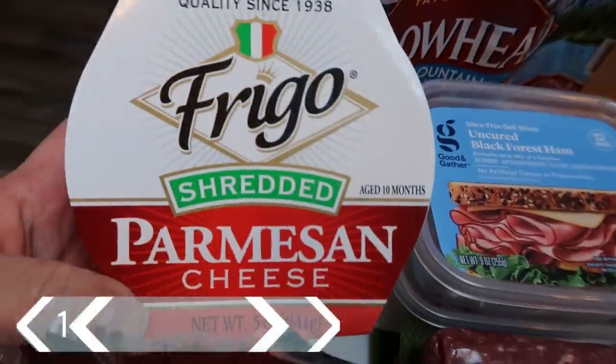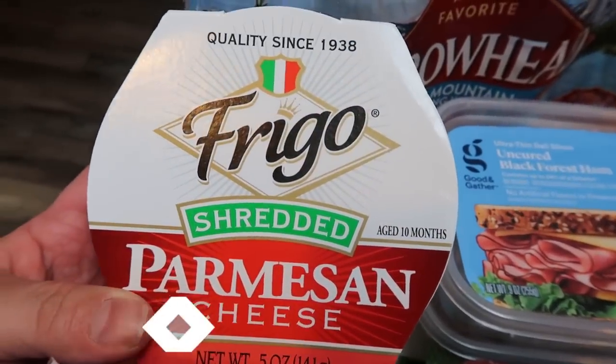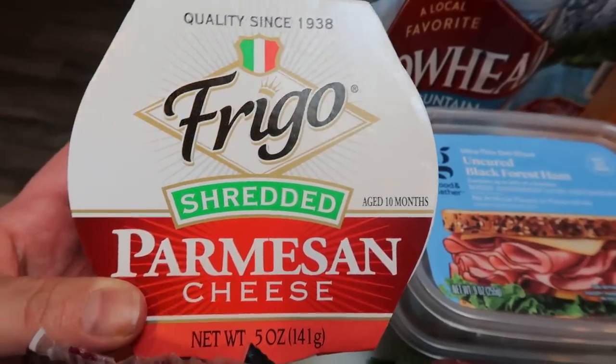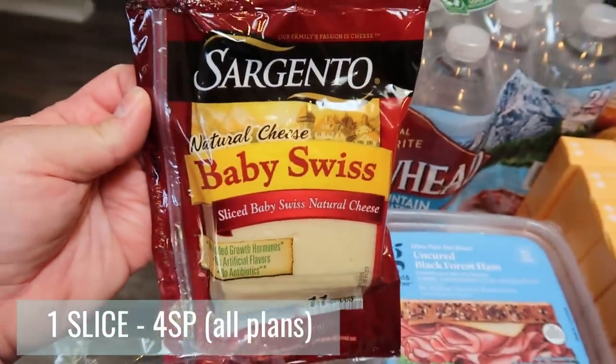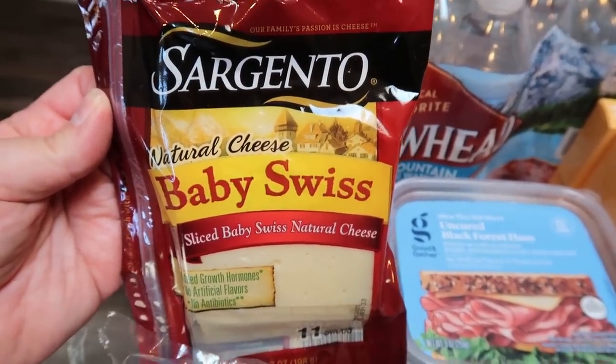I grabbed some shredded Parmesan from Walmart. Walmart has the best price for Parmesan cheese — I'd say second to Walmart is Trader Joe's. I grabbed that because we need it for quite a few recipes and we like to put Parmesan on our salads as well. I also picked up some Sargento Baby Swiss, which is for my husband's lunches. This week he actually requested ham and Swiss sandwiches.